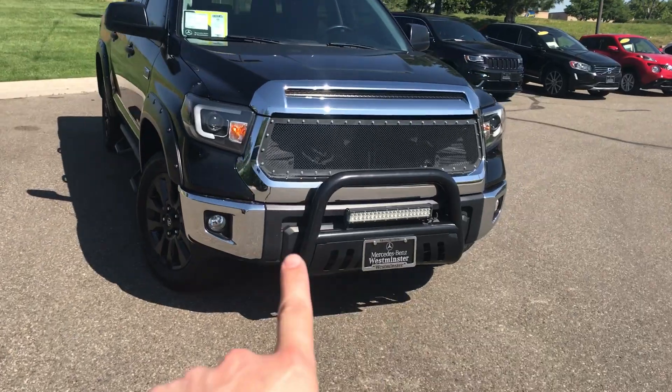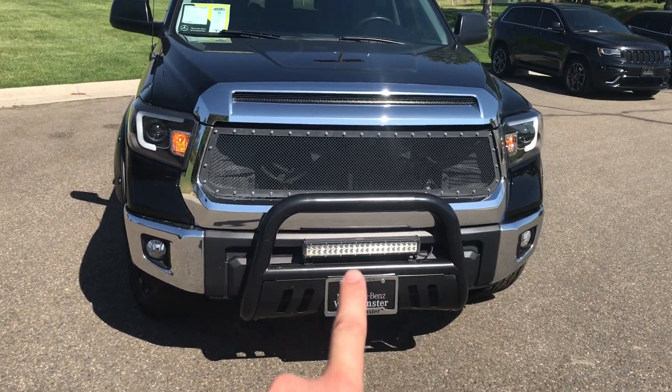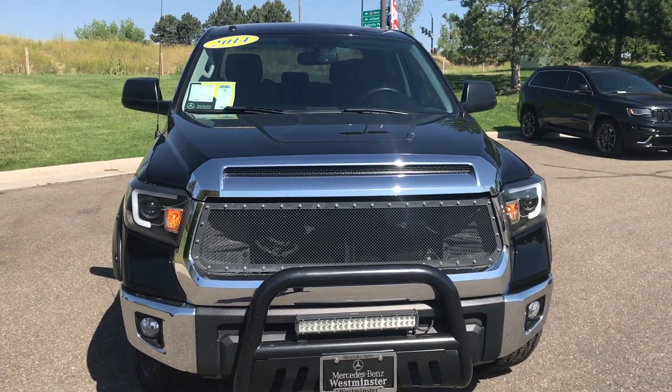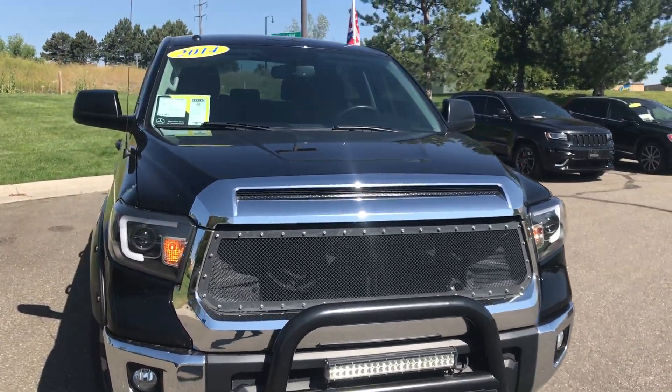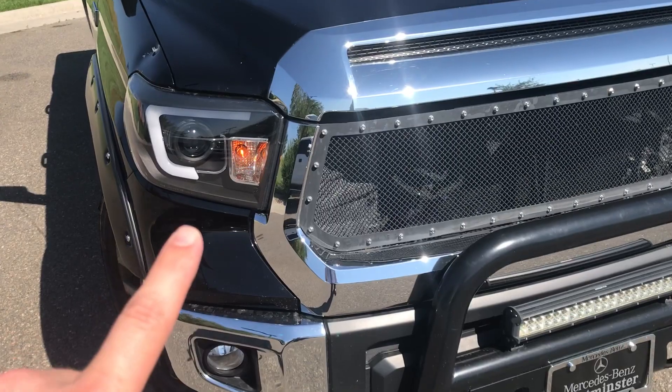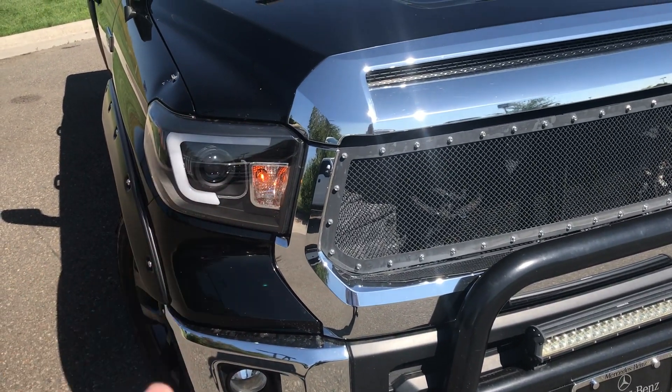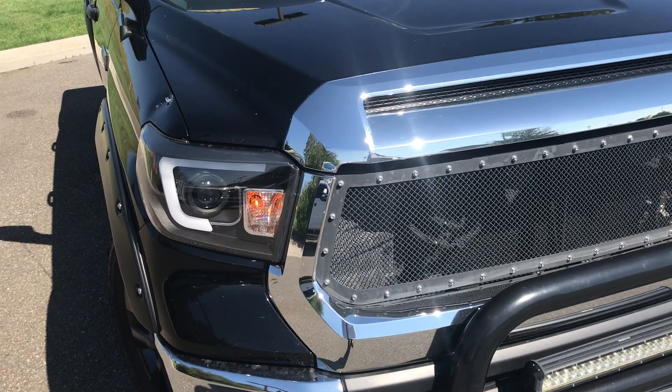You'll see here on the front end, we do get the new cattle grill, and we have an LED light bar. They did add the mesh grill that I think looks really great — I did it on my actual Tacoma. I think he upgraded these lights too, because I don't think they're the standard because of the black housing in the back, but definitely a nice piece to it.